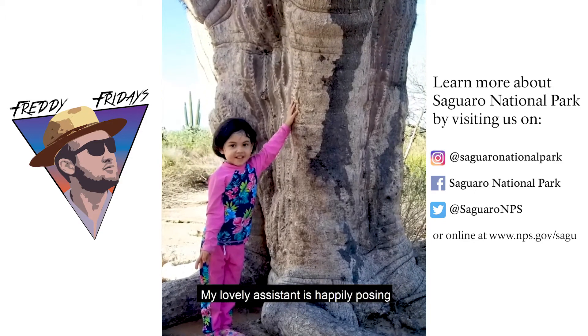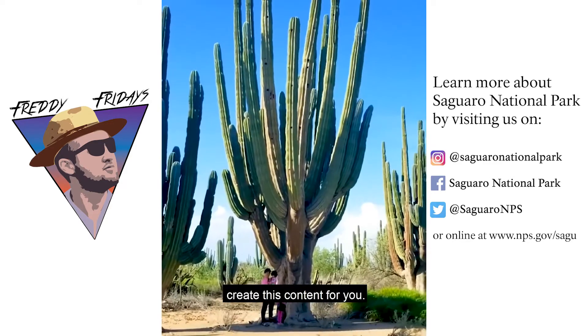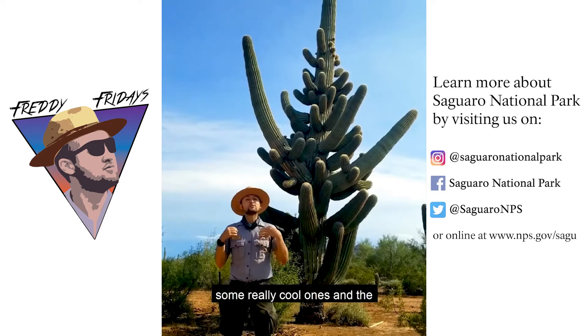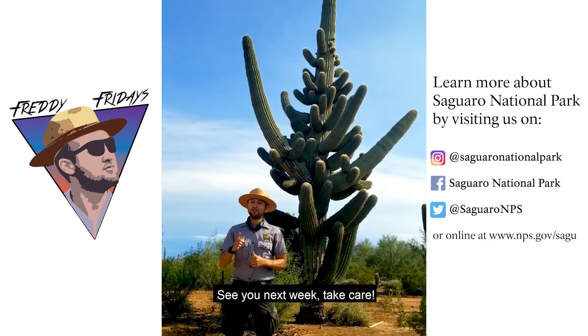My lovely assistant is happily posing next to this trunk. I would like to thank my family for taking time out of our beach day to create this content for you. The Sonoran Desert doesn't have the most species of cacti in the world, but we have some really cool ones and the largest species. Don't forget to check out our story for some trivia. Thank you for watching. See you next week. Take care.